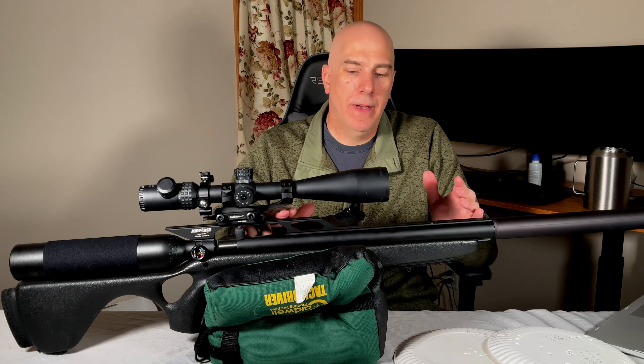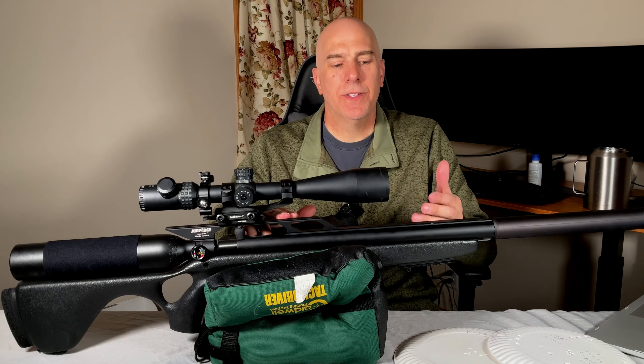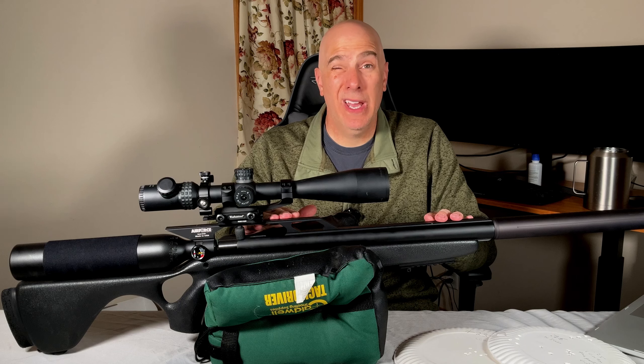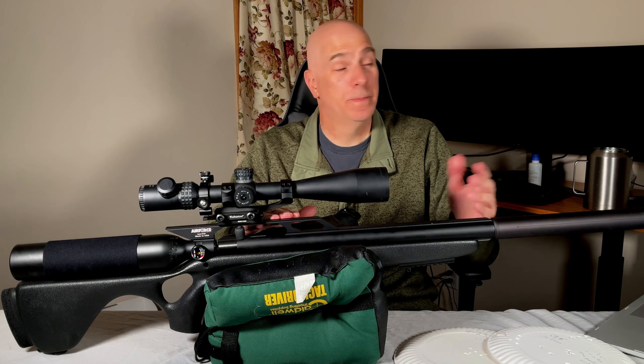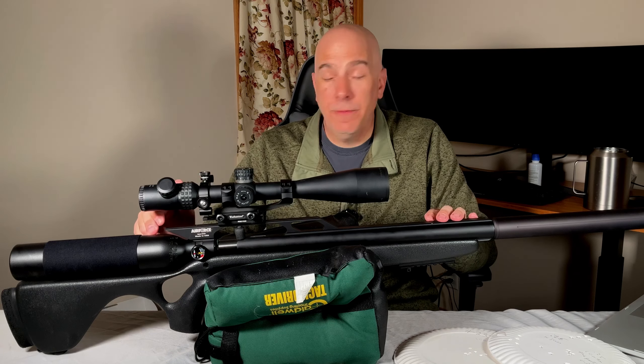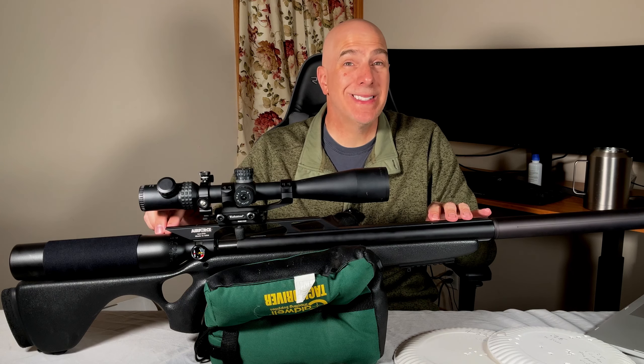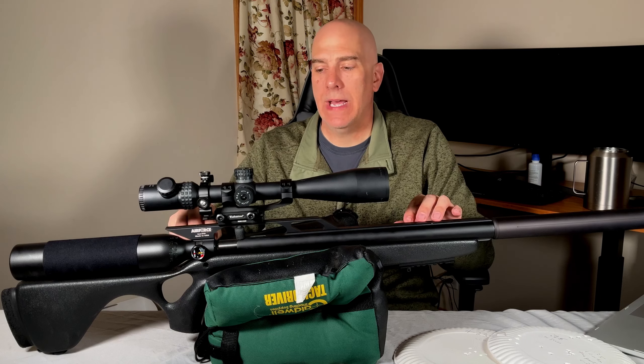Bragging about one-inch groups at 70-75 yards isn't really all that impressive anymore. I think there are enhancements they can definitely make, so the price-to-performance ratio is just okay — before I thought it was a steal.